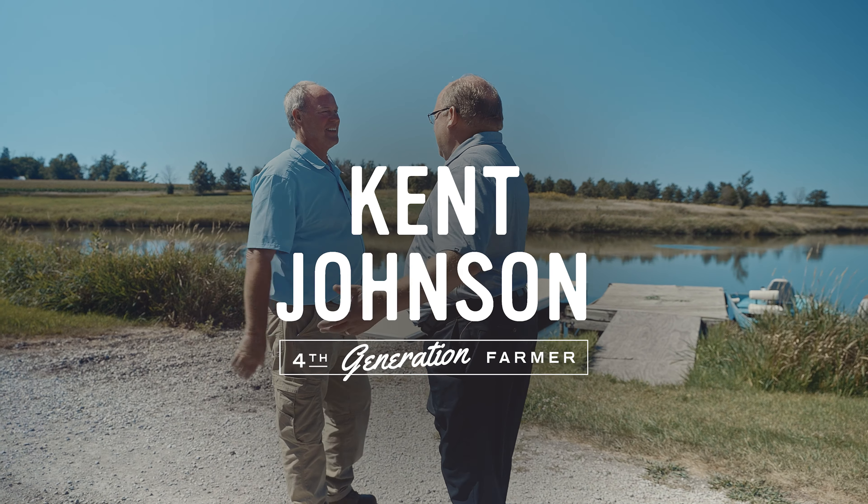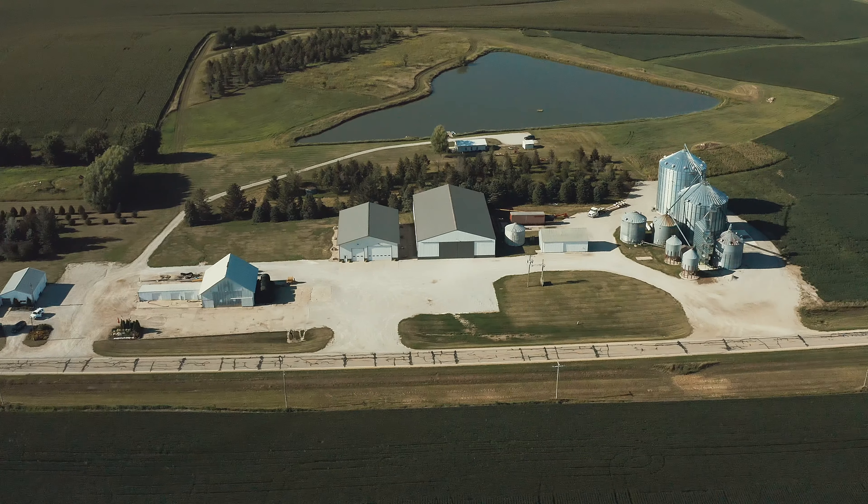Good to meet you, Scott. Thanks for having me here. Glad you're here. So Kent, thanks for having me — beautiful view here behind us. Thank you.